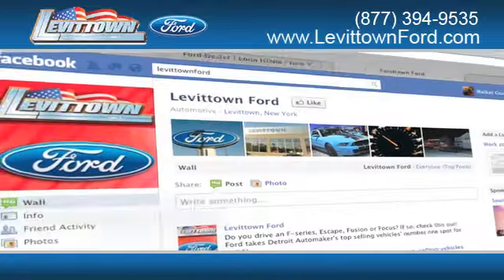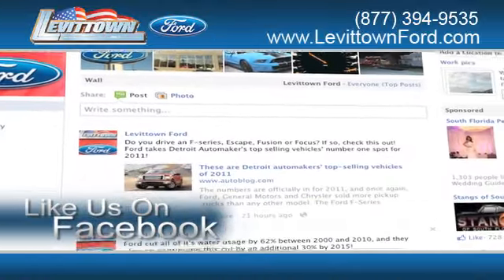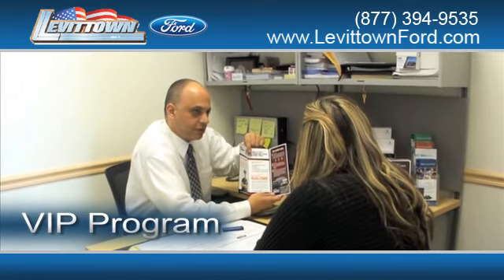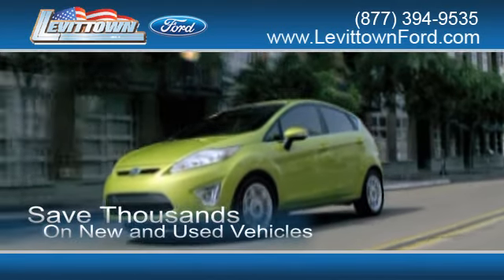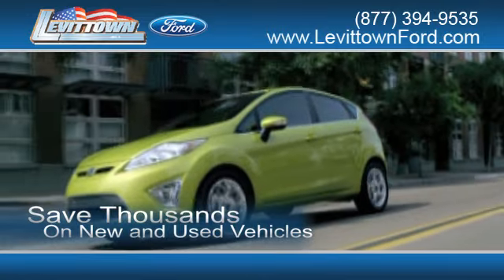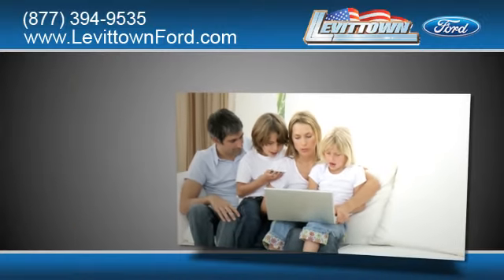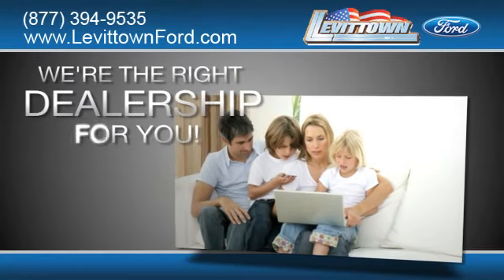While you're there, like us on Facebook to find out about our specials before anyone else. Get information about our VIP program, save thousands of dollars on new and used vehicles, and read more about the Levittown Ford dealership experience to see why we're the right dealership for you.